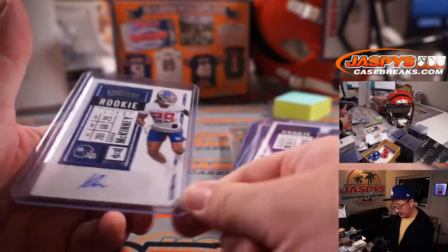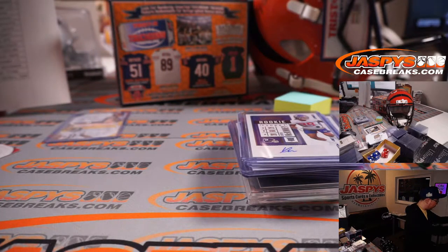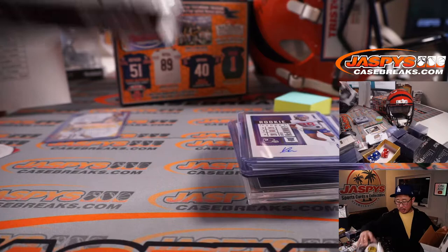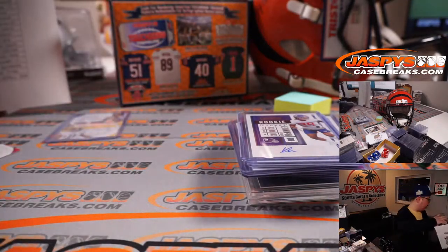These were the Contenders cards right there as well. The mini helmet — that was Ara Parseghian, the Notre Dame coach. We had the Sterling Sharp mini helmet; it's a cool Lunar Eclipse helmet right there.